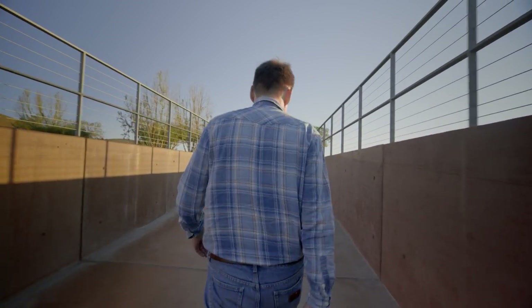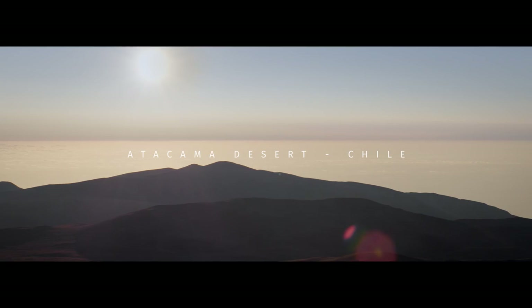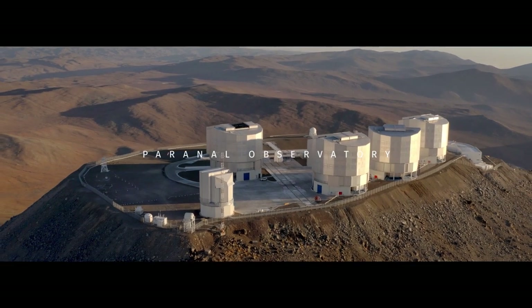I'm Volker Heinz, I'm the CTA South Site Manager. Currently I'm planning for the site construction of the CTA South Array on ESO land at the Paranal Observatory.